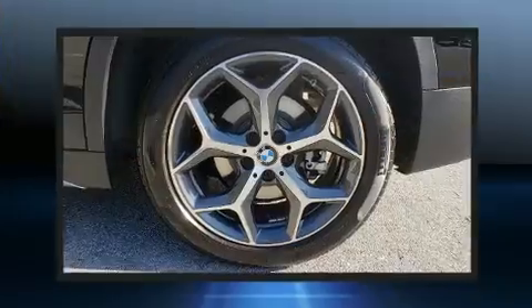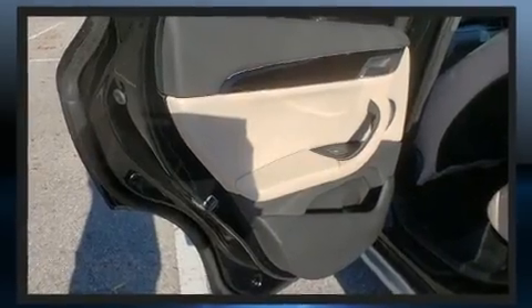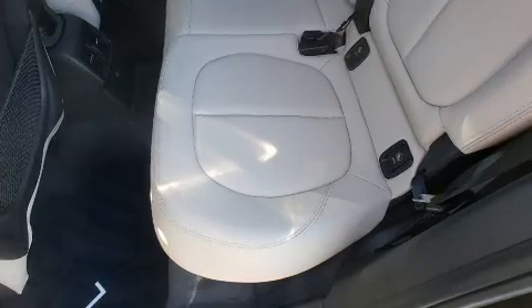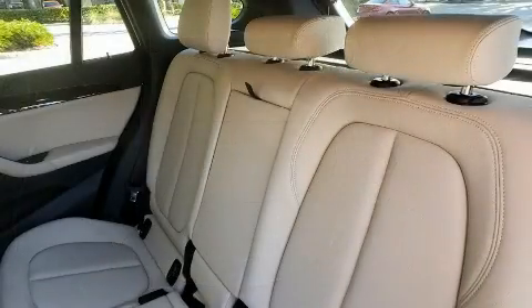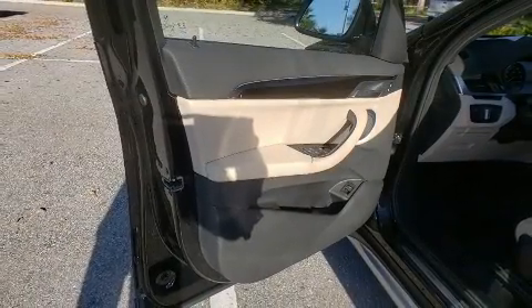BMW ensures the safety and security of its passengers with equipment such as dual front impact airbags, front side impact airbags, traction control, brake assist, ignition disabling, an emergency communication system, and four-wheel disc brakes with ABS. You'll never lose visibility with rain-sensing wipers, which activate automatically when the drops start to fall.